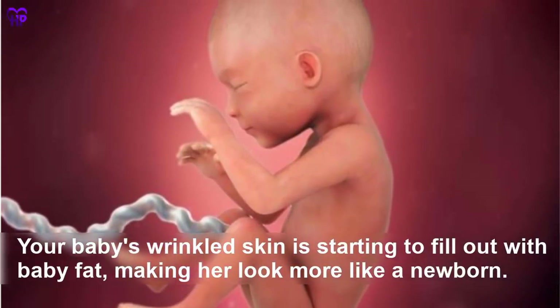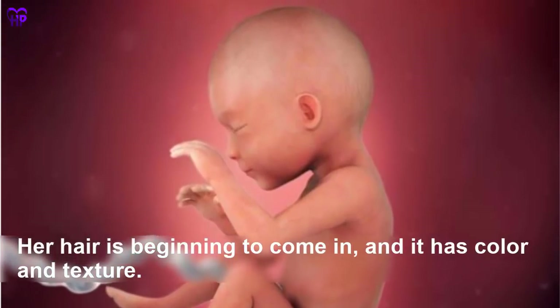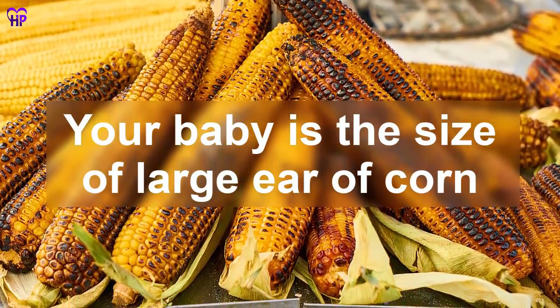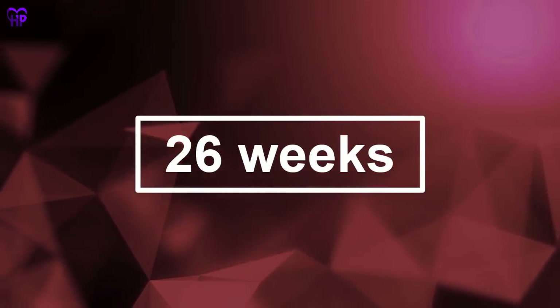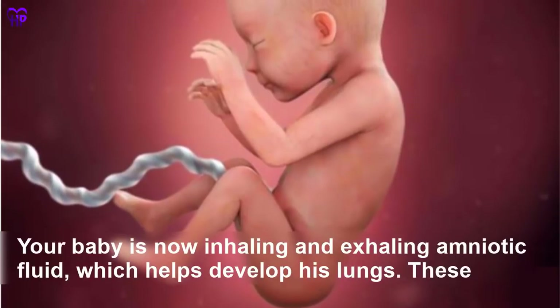Week 25 — Your baby's wrinkled skin is starting to fill out with baby fat, making her look more like a newborn. Her hair is beginning to come in and it has color and texture. Your baby is now the size of a large ear of corn.